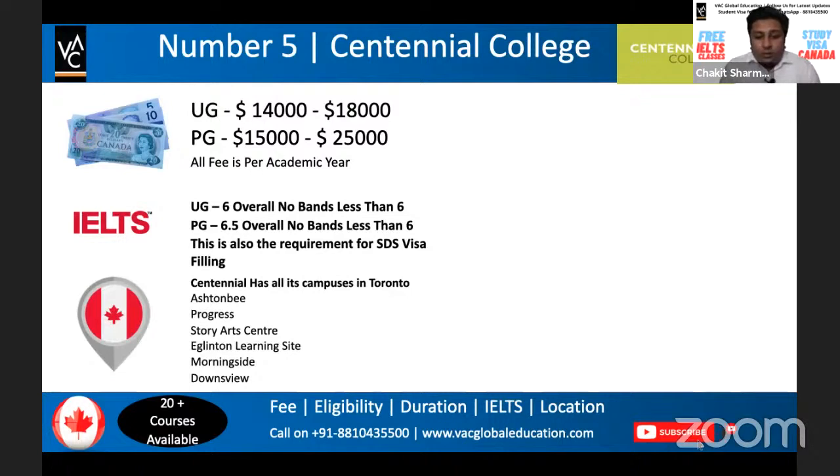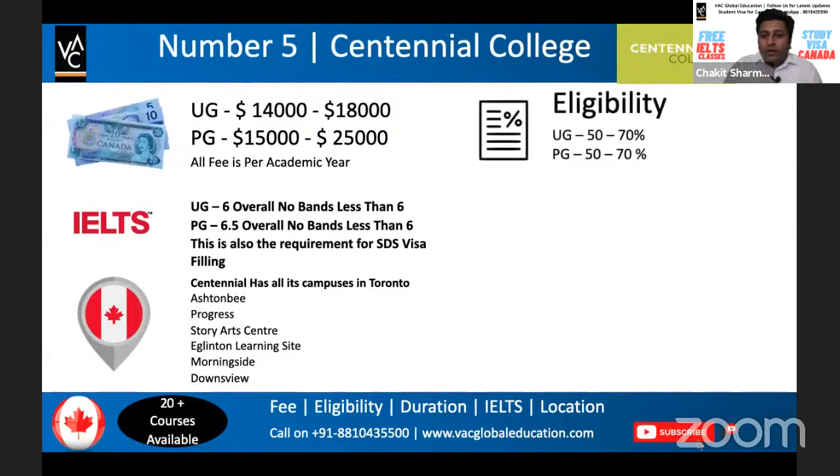Centennial College has all its campuses in Toronto. Depending on whether you have friends or relatives there, you can choose which campus suits you — it's a massive college with multiple campuses, which is a great advantage. For eligibility criteria, you need at least 50% for a UG program, going up to 70% depending on whether it's science, commerce, or arts, and the same applies for PG — 50% to 70%.